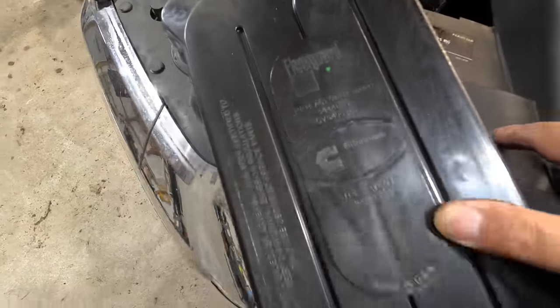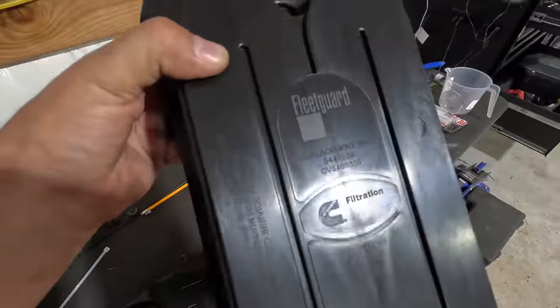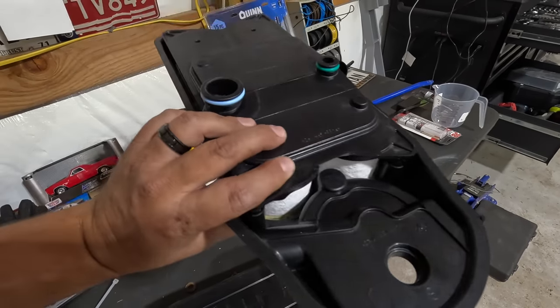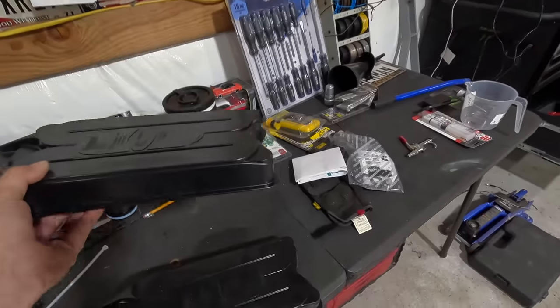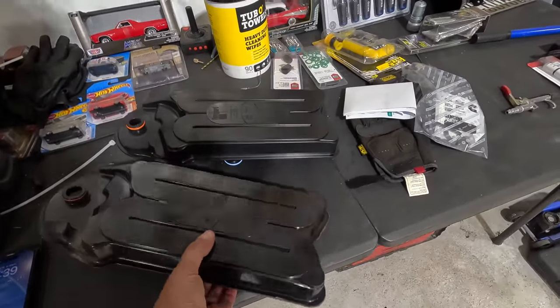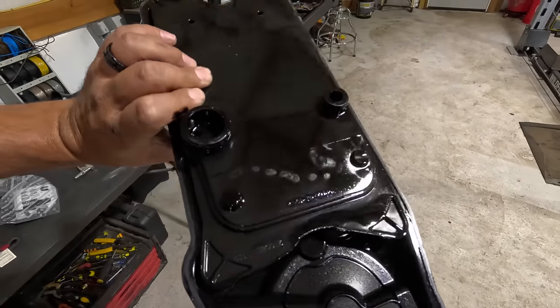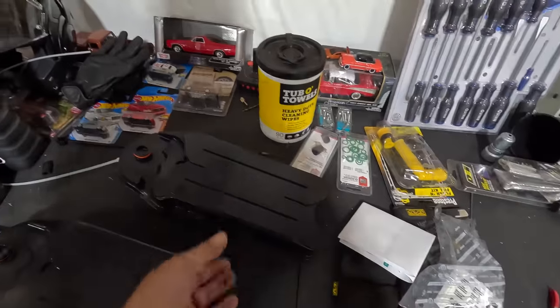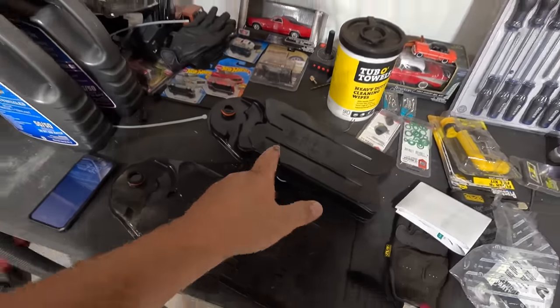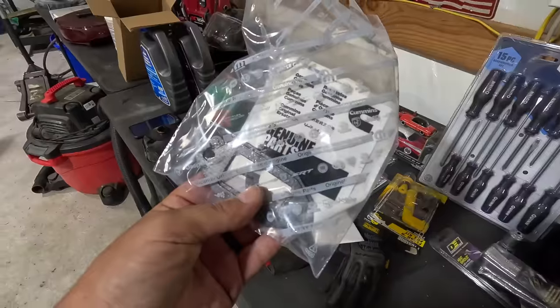Old versus brand new — you'll notice on the new one it also says Fleetguard and Cummins on it. Exactly the same. One thing you're going to want to do: get a little bit of oil to lube up these O-rings before you go slapping this back in — it'll make things go together a whole lot easier. This old one weighs a ton and look how nasty it is, just covered in oil and soot. The new one is super light. We're going to put some oil on those O-rings and pop it right back in — and there's your CCV service.